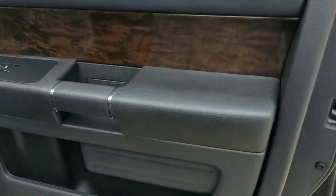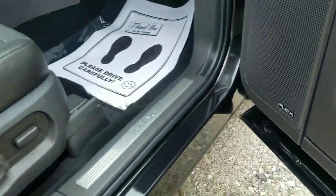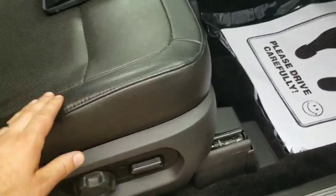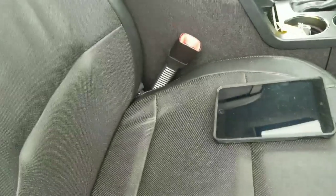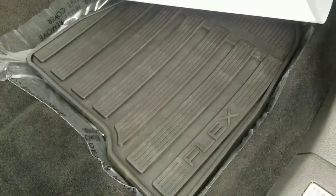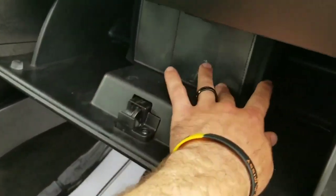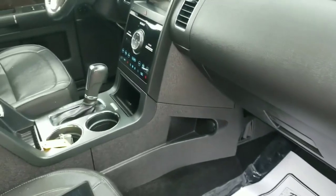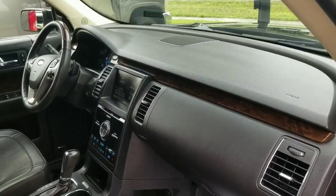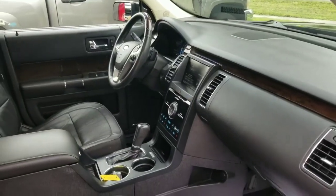It's got a beautiful leather interior. The body and interior on this thing are absolutely phenomenal. It's got a passenger power seat, heated and cooled leather seating, all the original floor mats, and even the owner's manual.